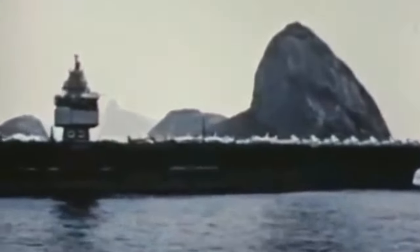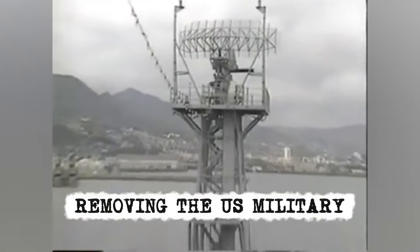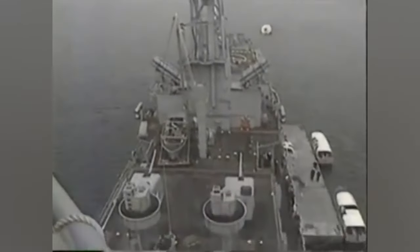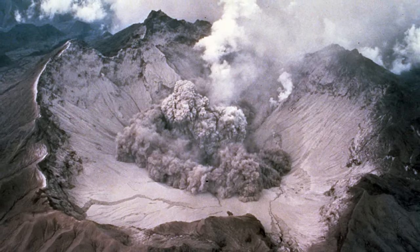In June 1991, the USS Long Beach helped in Operation Fiery Vigil. In this operation, the ship helped in removing U.S. military personnel from Clark Air Base in the Philippines and U.S. Naval Base Subic Bay, due to the eruption of the volcano Mount Pinatubo.